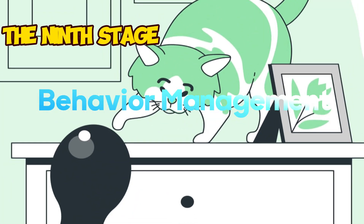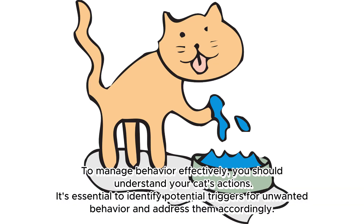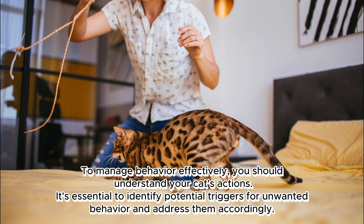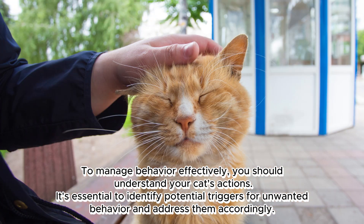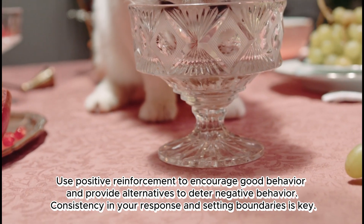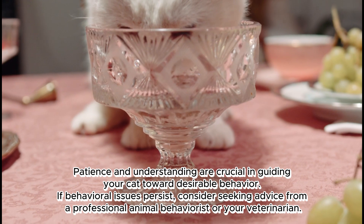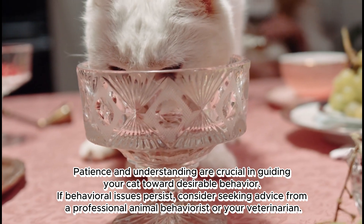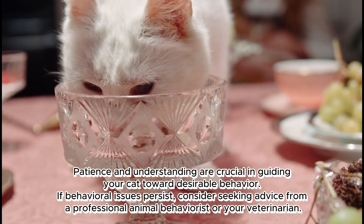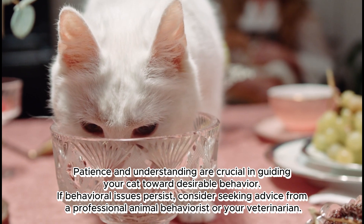The ninth stage: behavior management. To manage behavior effectively, understand your cat's actions. Identify potential triggers for unwanted behavior and address them accordingly. Use positive reinforcement to encourage good behavior and provide alternatives to deter negative behavior. Consistency in your response and setting boundaries is key. Patience and understanding are crucial, and if behavioral issues persist, consider seeking advice from a professional animal behaviorist or your veterinarian.